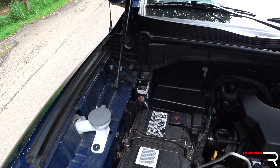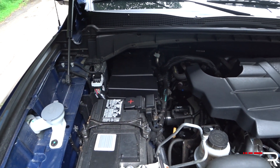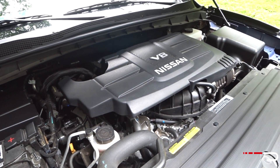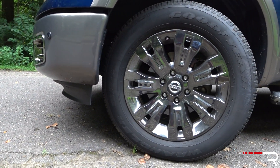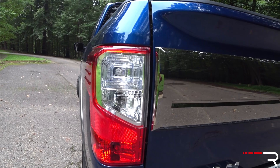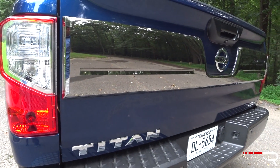Under the hood of the gas Titan, there's only one engine: a 5.6-liter V8 with about 390 horsepower. There is a V6 that's coming. You cannot get the diesel from the XD in this smaller regular Titan — the only diesel options are from Ram, and Ford is coming out with one in the F-150. Around the sides, my tester has unique dark chrome-finished 20-inch wheels — very flashy. There's a lot of chrome on this truck; if you like chrome, you're really going to like the aesthetics of the Platinum Reserve.